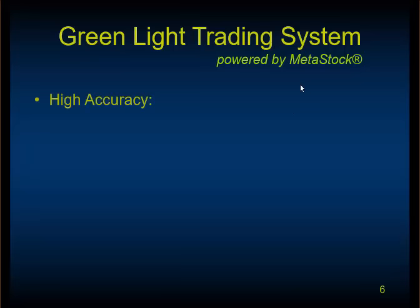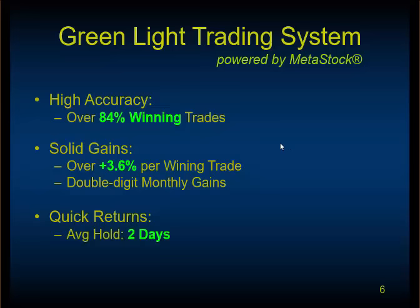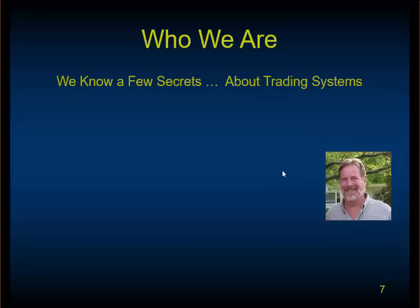We'll be talking about the Green Light trading system. It has very high accuracy. By design, we're into preserving capital. It has a decent size of winning trades, modest gains per trade. But really, we're getting double-digit gains and quick returns — two days, year to date, in 2015.